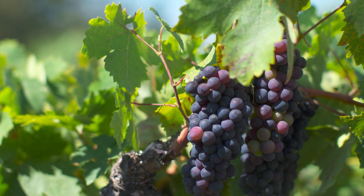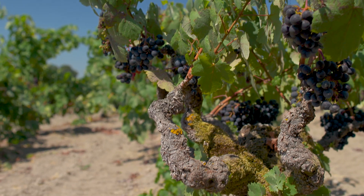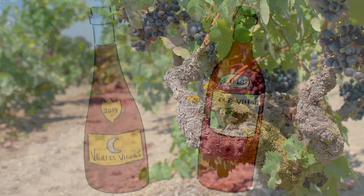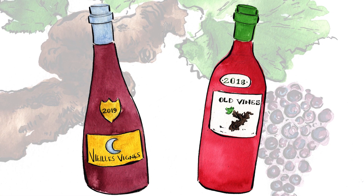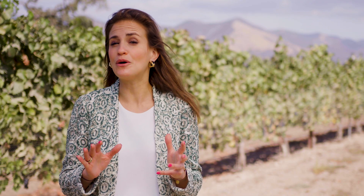And over the years, the vine may start to produce less fruit, but quite often the grapes produced by older vines have much more concentrated flavors. You'll sometimes see the term 'old vine' on a label, indicating that you can expect something powerful and flavorful inside the bottle.